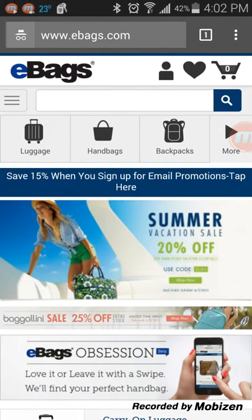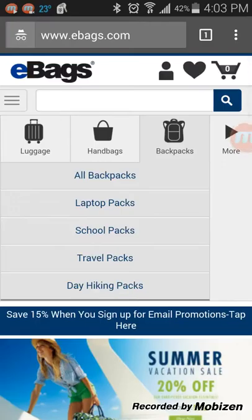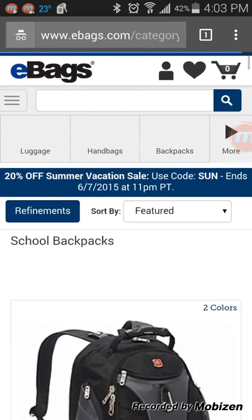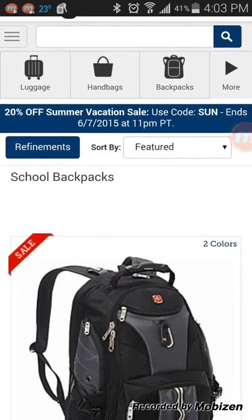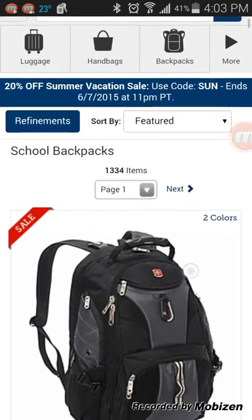Let's go pick a path — let's say we're looking for backpacks for a school kid, a fourth grader. We're going to go into backpacks and laptop packs, school packs. Good navigation, pretty clear. Here we are looking at school backpacks. I see there's a 20% off summer vacation sale — use code SUN. That's good to know.